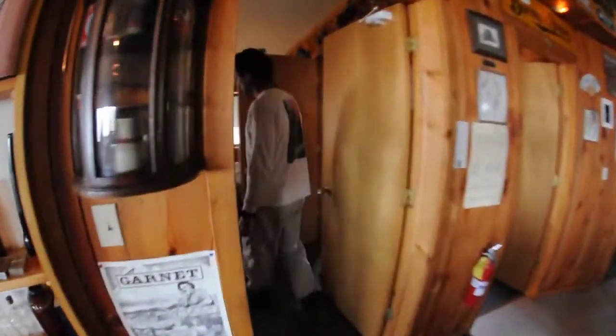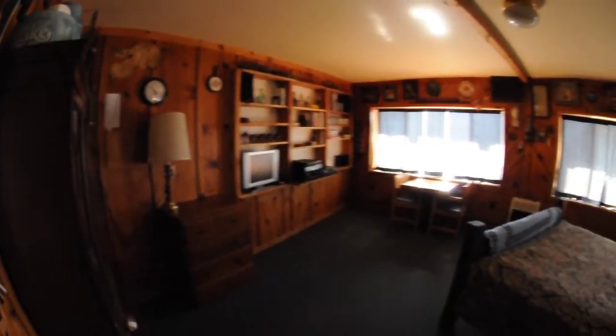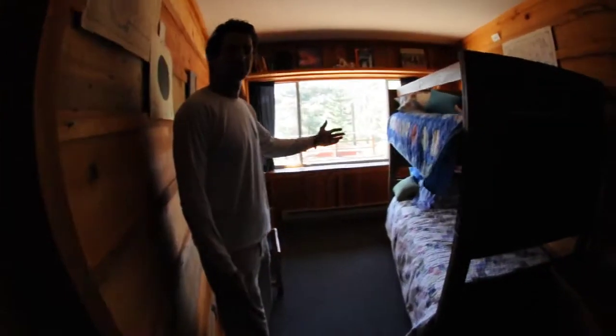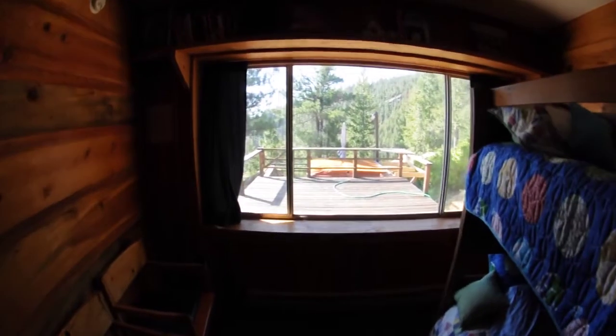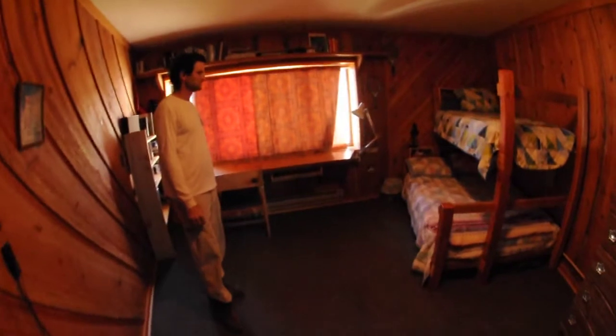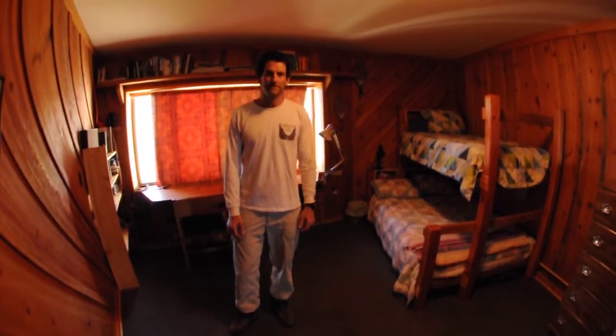We've got the master bedroom. In the winter we'll likely have another bunk bed over here, room for four. Second bedroom, room for two and bunks. Outside there's the hot tub. New this year is the third bedroom where we've got a single on top of a double right now, and we'll likely put another bunk bed right in here. So we've got good bunk space for ten people this year.